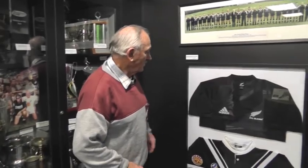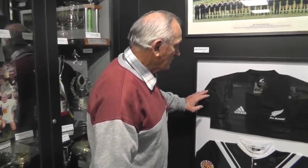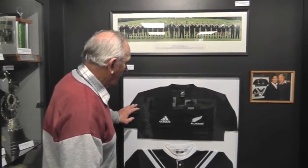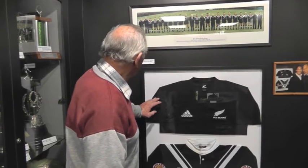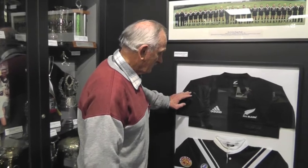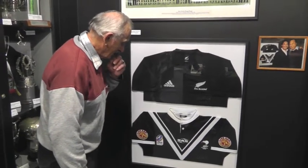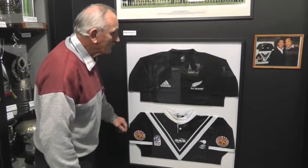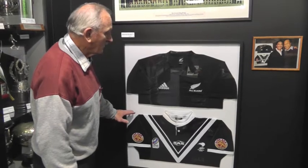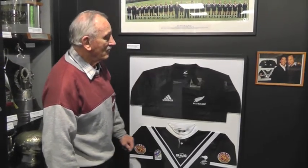These two autographed jerseys — one is Tana Umaga's all-black jersey, and I'm not sure of the specific date. The other one is Reuben Wiki's test jersey, and he donated it to the museum along with a photograph over there.